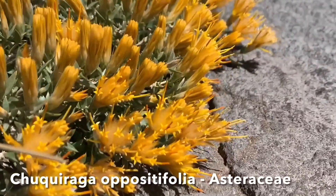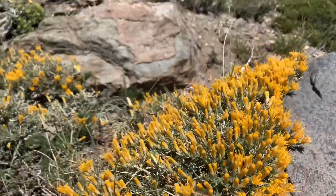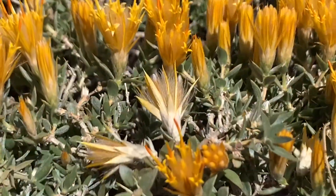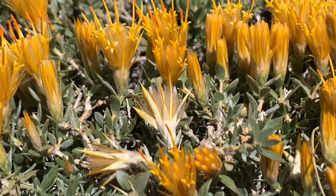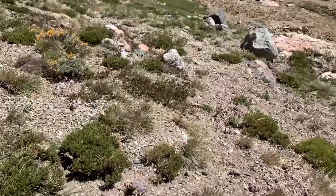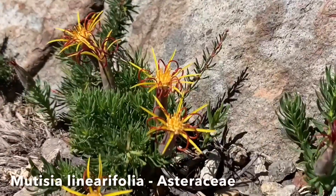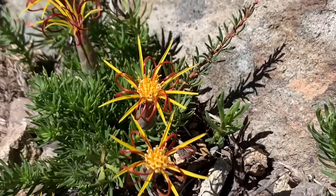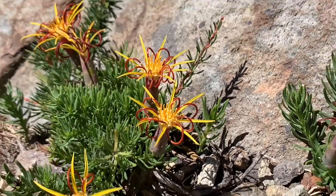Alpine aster — Chuquiraga oppositifolia. Yeah, they really light up these mountainsides. There's one just starting to go to seed here, and you notice that the seeds have got these nice white hairs or trichomes attached to them — really well suited for wind dispersal. And there's another nice member of the Asteraceae family just down here — Mutisia linearifolia. That's my first time seeing this one; the flowers are really unique. I've also seen plenty of Mutisia subulata in the area for the nice red flower.